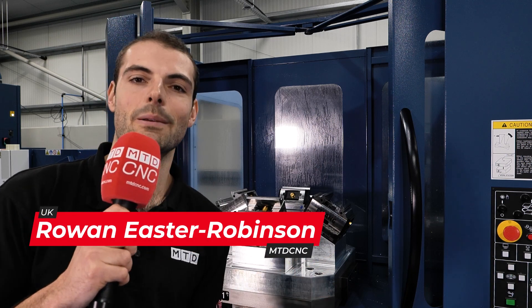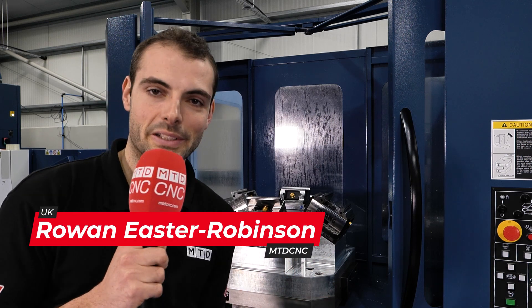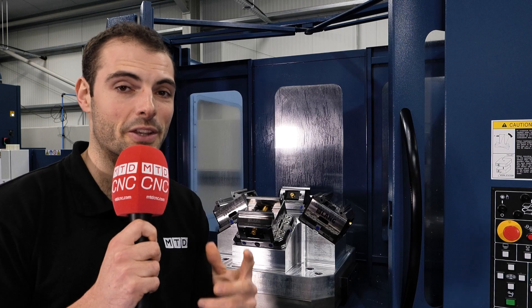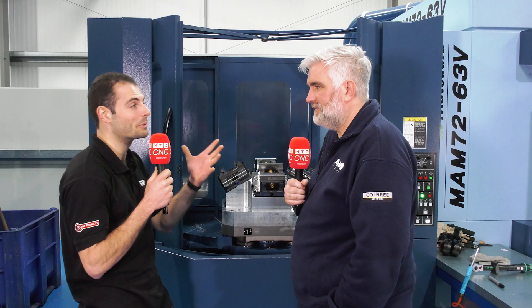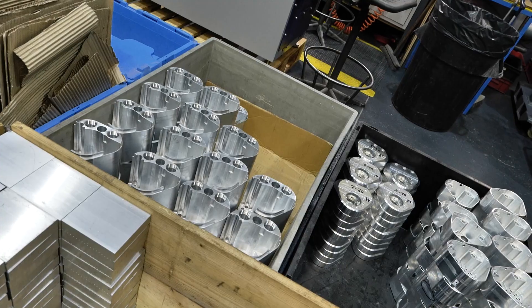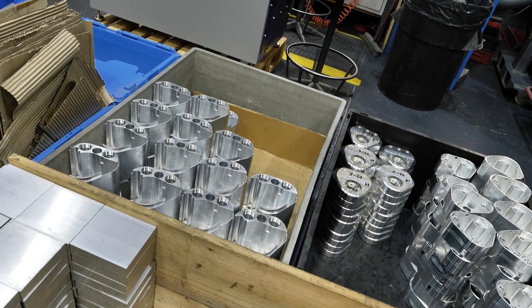Colby Precision here in Buckinghamshire are making lots of high quality components at very high volumes and they couldn't be doing that without Lang vices. Vince, Colby Precision has invested a lot in automation. Why have you invested in automation? What parts do you make? Why do they need that kind of automation?